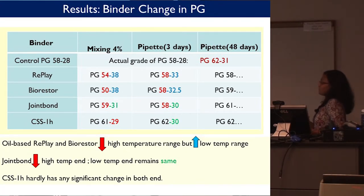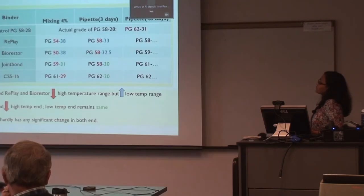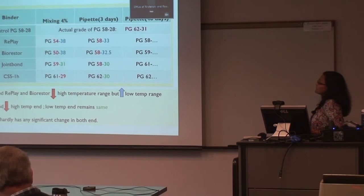We did a binder grade change analysis across three different sample preparation procedures: mixing, pipette after 3 days, and pipette after 48 days. We found that oil-based Replay and BioRestor don't help much at high temperature, but do help the low-temperature range by extending it. Joint Bond doesn't help much for high temperature but helps slightly with low temperature. CSS-1H has a stiffening effect and keeps the same binder grade.